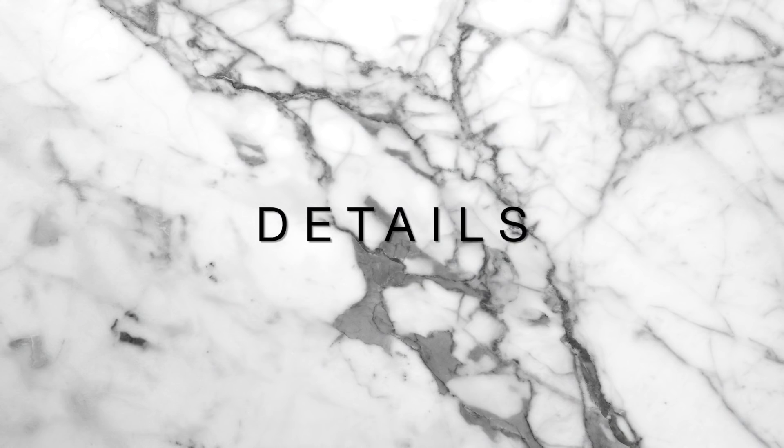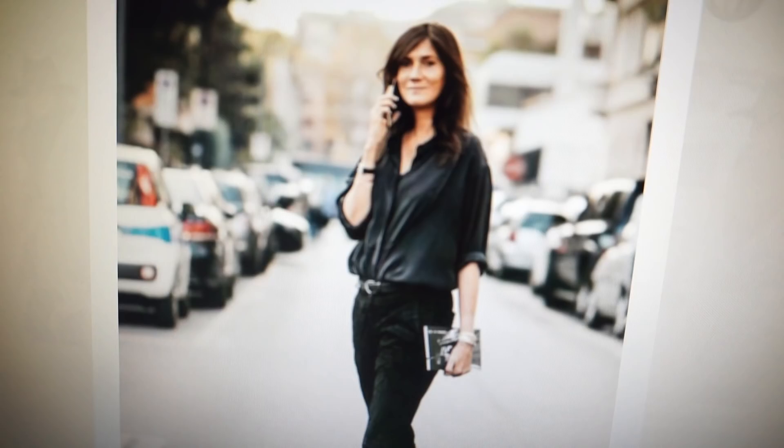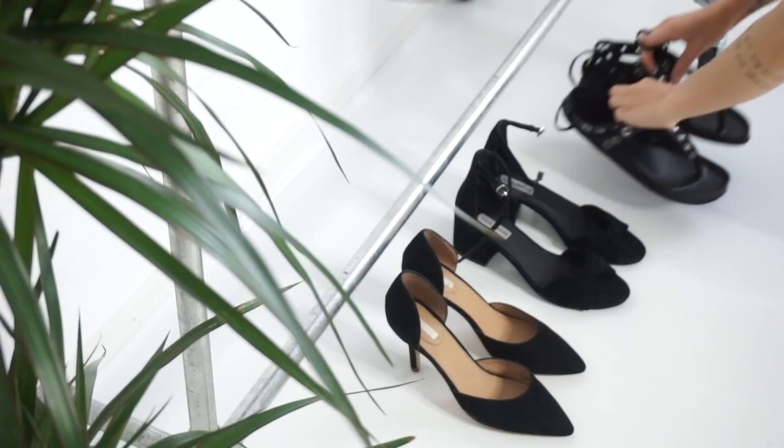Also remember to pay some attention to simple little details. Emmanuelle doesn't wear a ton of jewelry but she does wear some and it definitely makes a huge difference.